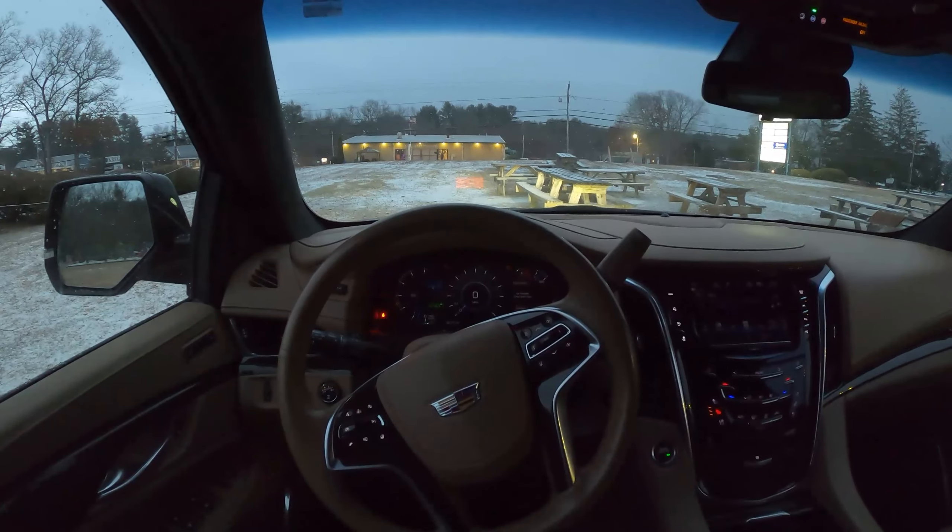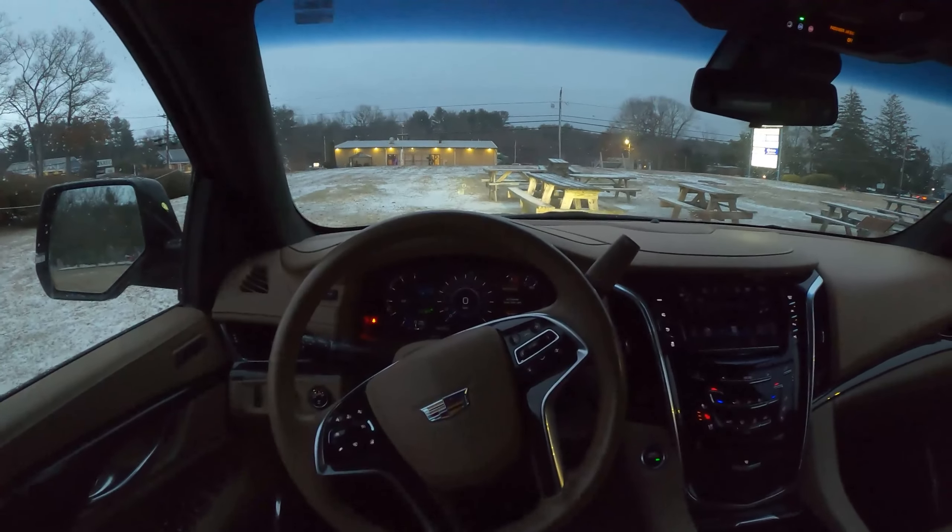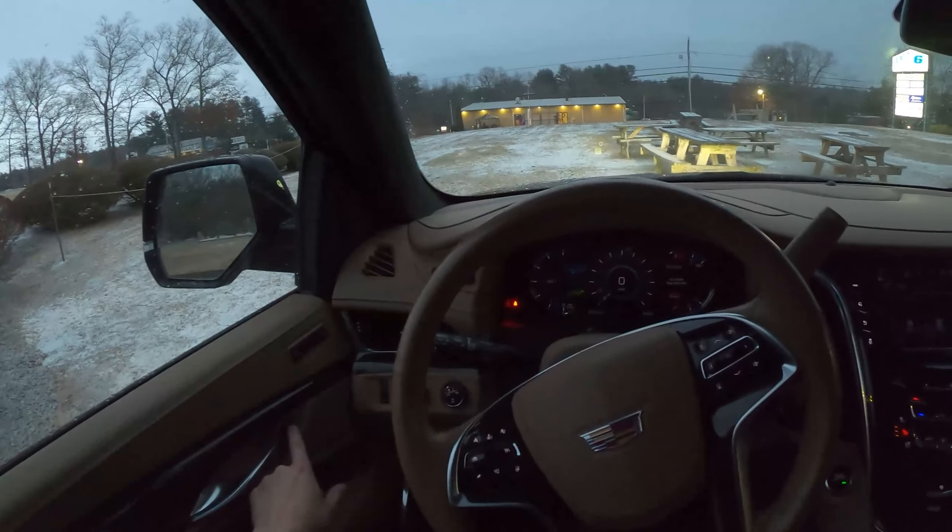Hello and welcome! Today we are driving a 2019 Cadillac Escalade Platinum. Let's take a look outside.